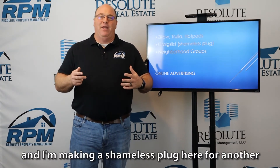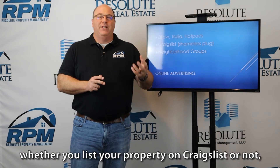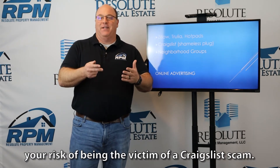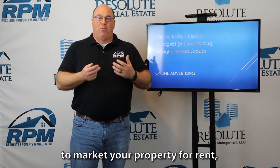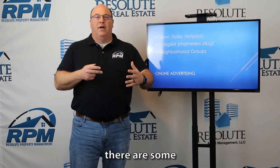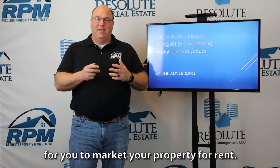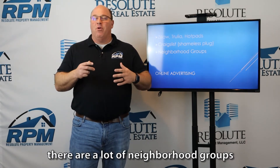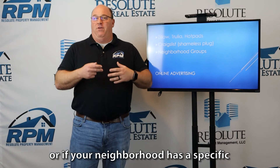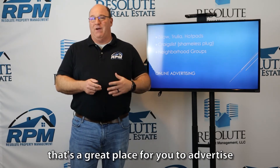I'll make a shameless plug here for another video series we did about Craigslist scams. Whether you list your property on Craigslist or not, I don't believe it will increase or decrease your risk of being the victim of a scam — I think it's a perfectly legitimate place to market your property for rent. There are some people that take advantage of Craigslist, but it's a great place to market. Also, neighborhood Facebook groups or social media groups specific to your neighborhood are a great place to advertise your property for rent.